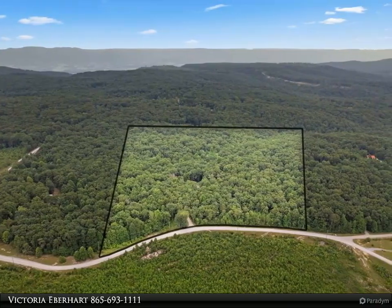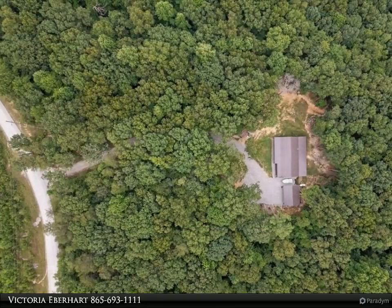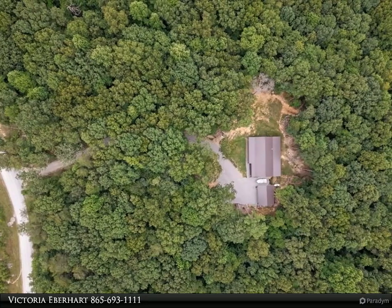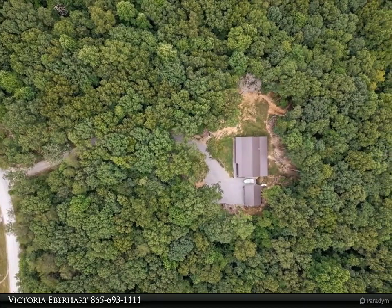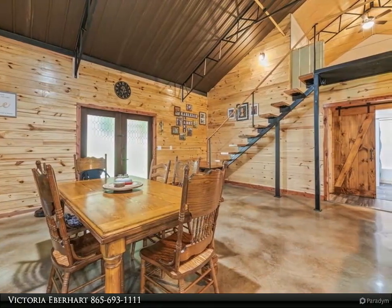This new construction marries contemporary comfort with rustic charm, offering a space that's both captivating and calming. The primary suite boasts ample space that can comfortably accommodate a home office, and also features a walk-in closet, dual sink, and a luxurious